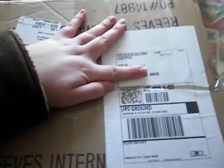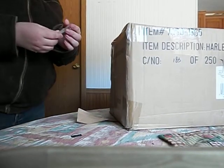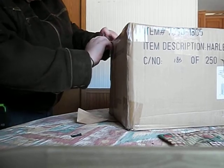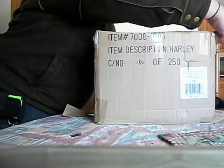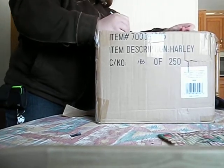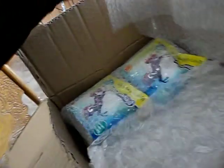Well, my Triple Mountain horse order came just now, so here's my unboxing video. My order — Strawberry Pop Wax. Cool.